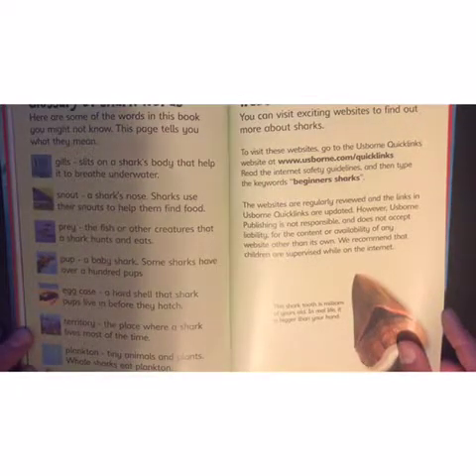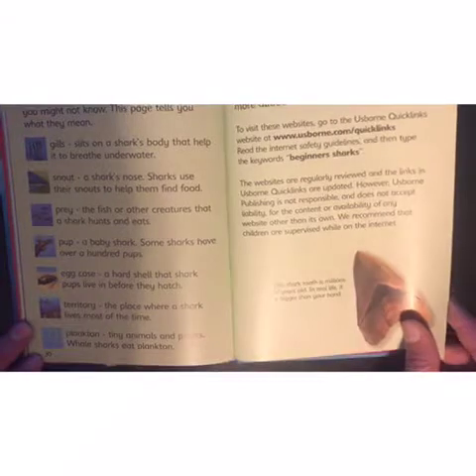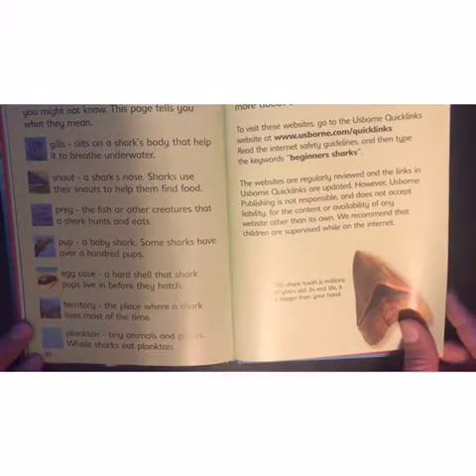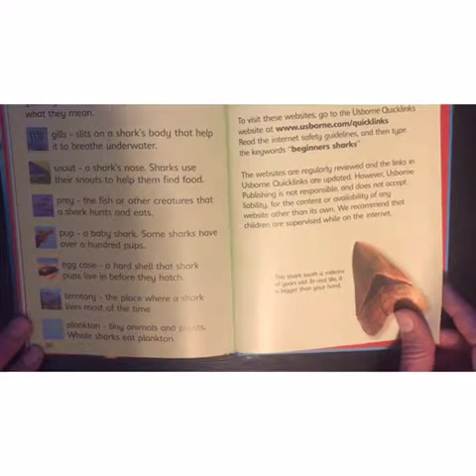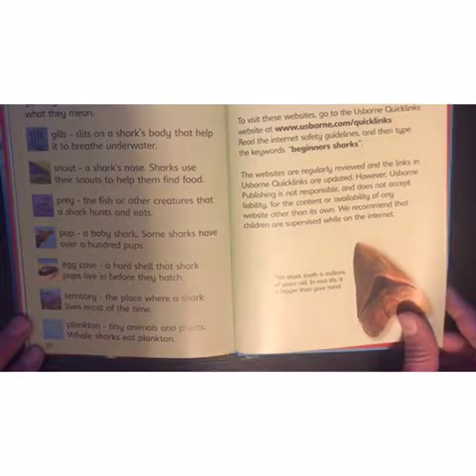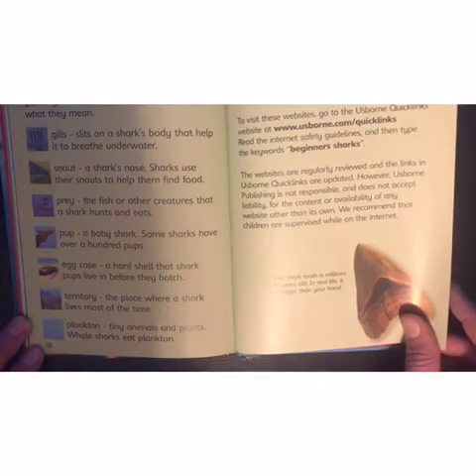Pup: a baby shark — some sharks have over a hundred pups. Egg case: a hard shell that shark pups live in before they hatch. Territory: a place where a shark lives most of the time. Plankton: tiny animals and plants — whale sharks eat plankton.